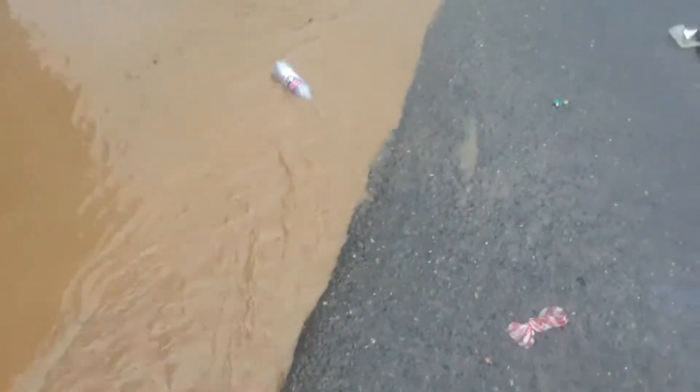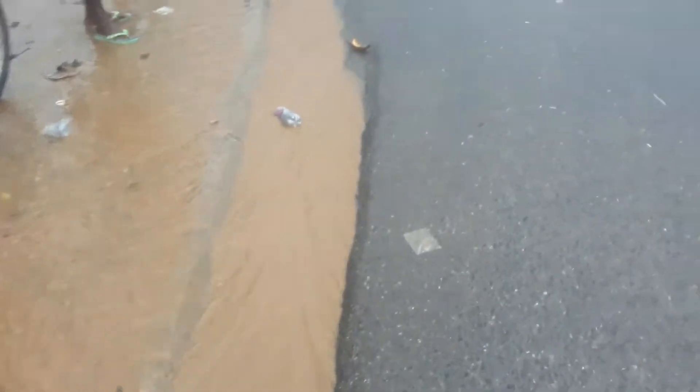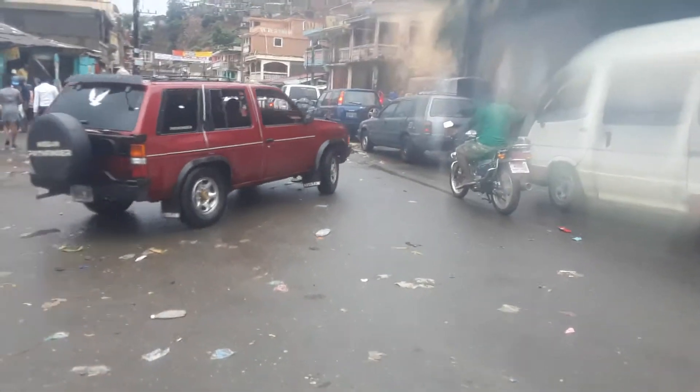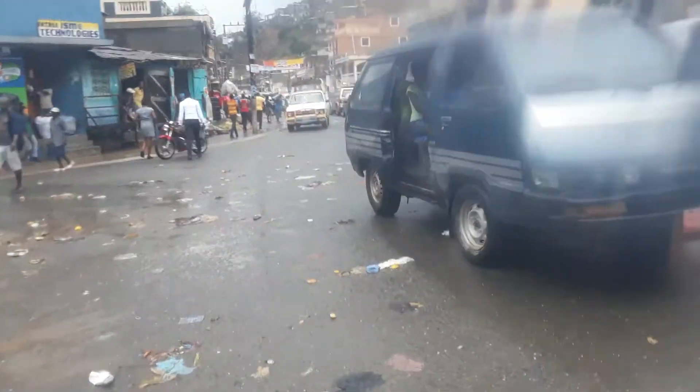It goes down the other side down there — no real place for it to go. That's pretty much it, just going around there. I need a better system for this, because once you start training — you're just stuck out here, trapped.